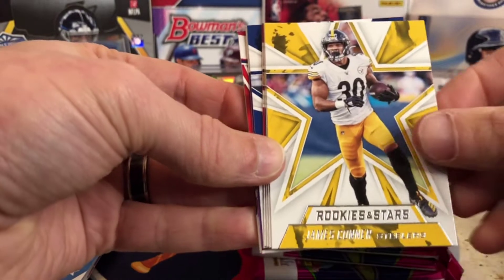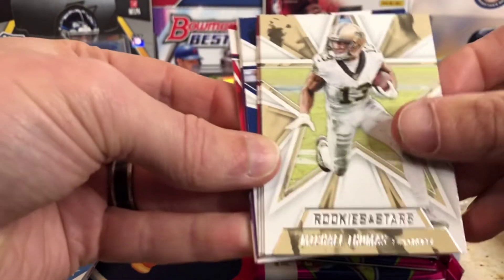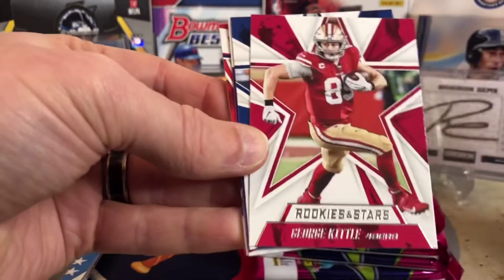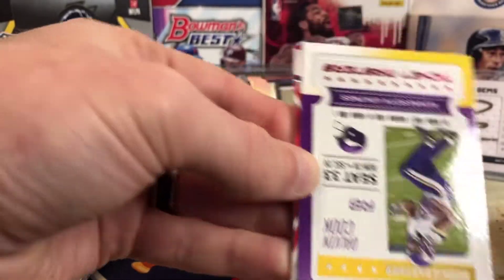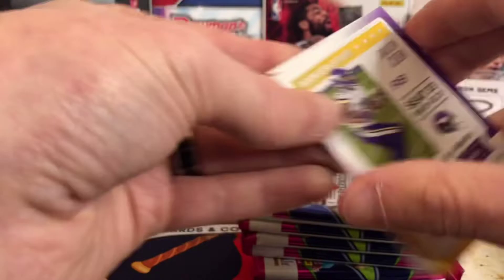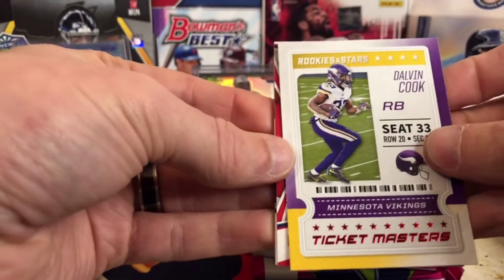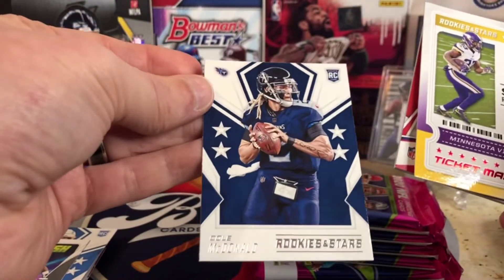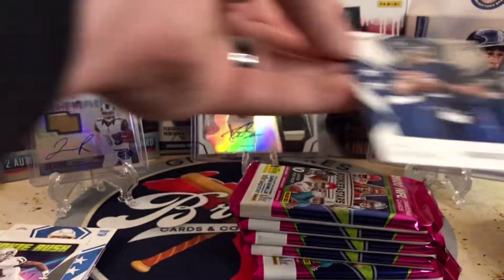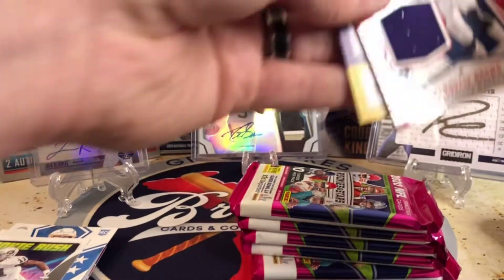Aaron Rodgers, James Conner, Michael Thomas, George Kittle. We got a Ticketmasters — that's cool. Minnesota Vikings, Dalvin Cook, and then our Cole McDonald right here, rookie. Let's see who our relic is going to be.